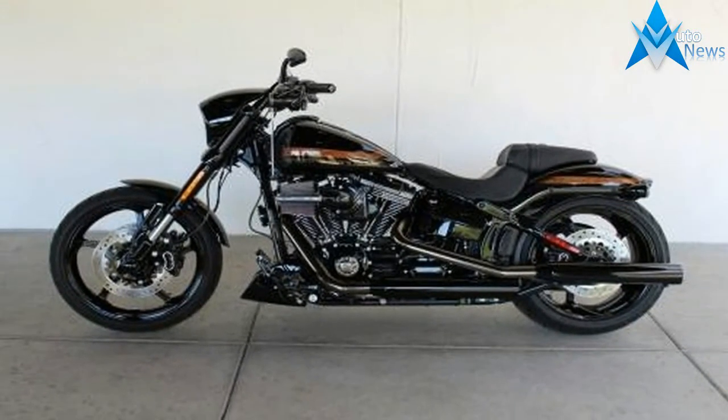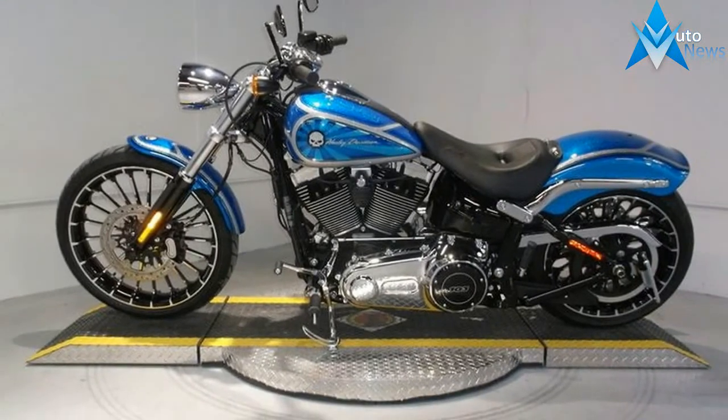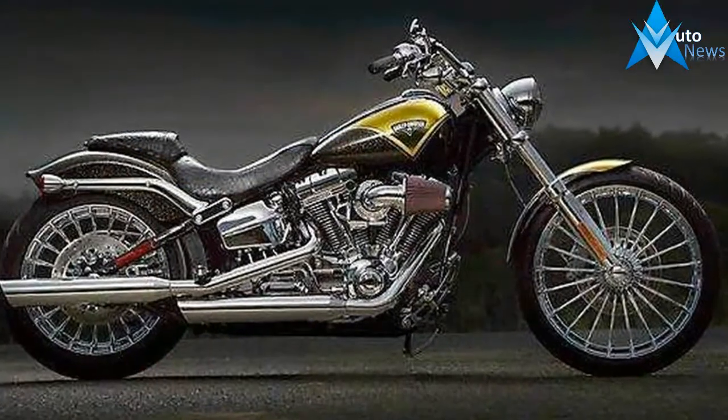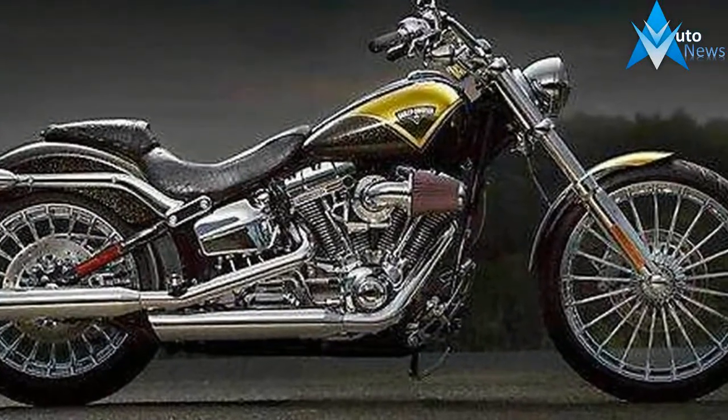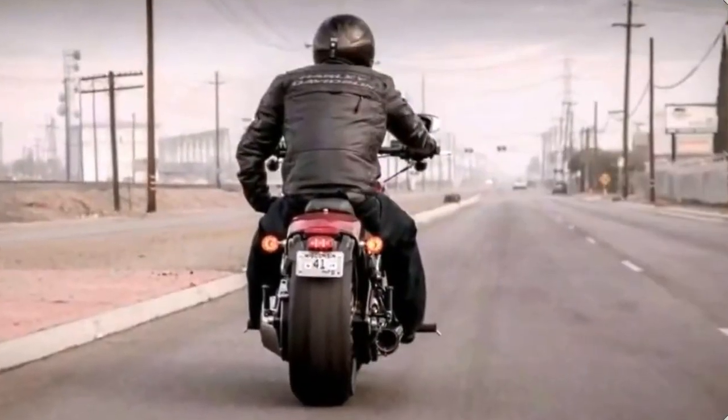You get a choice of two motors on four models. The Milwaukee 8 107 will be standard on the 2018 Harley Davidson Softail. If you want more power, the Milwaukee 8 114 will be available as an option on the Fatbob, Fatboy, Breakout, and Heritage Classic.